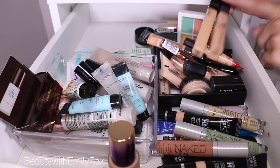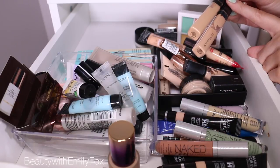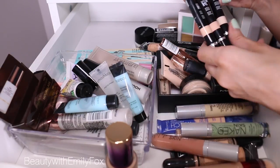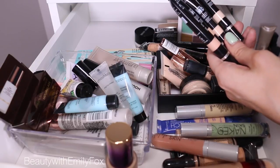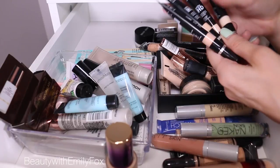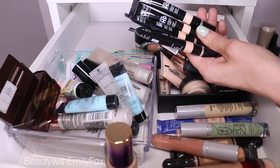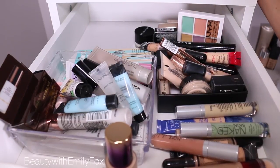This is holy grail concealer. Everybody needs to try this, especially if you have more dry under eyes — this will not emphasize dryness. It's amazing. So holy grail, keeping it. Also keeping the Makeup Forever Ultra HD Concealer. There are some correctors and concealers. My mistake was waiting too long to return some at Sephora. I got darker shades because the light shade is the whitest concealer I've ever seen. So if you can never find a concealer light enough, recommend this. It's full coverage. You've seen it in recent videos — I can't live without it anymore.